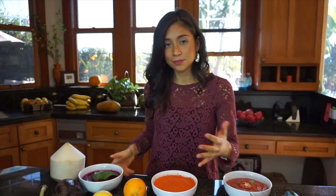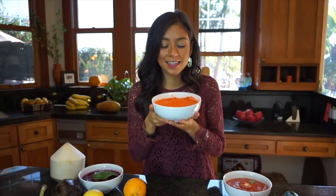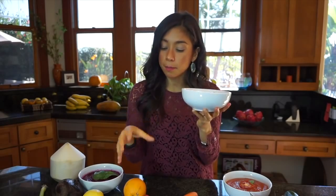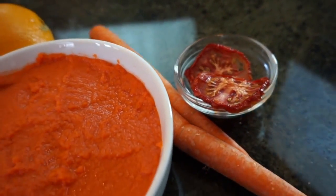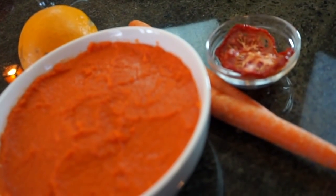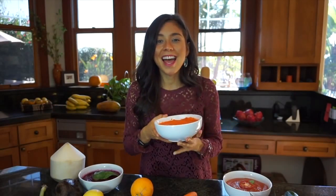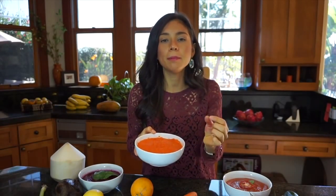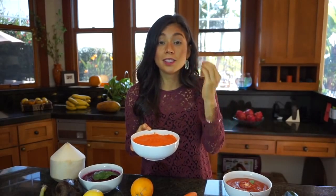Next is carrot soup, which is kind of sweet and acidic — I really like it. It has three peeled and cut carrots, one peeled and cut orange, and half a cup to one cup of dehydrated or sun-dried tomatoes depending on how much you like tomato. The amazing thing about raw vegan recipes is you can customize them to what you like. This one also has ginger, which is great because it really helps with weakness and fever, especially during this time of year when so many viruses are going around.